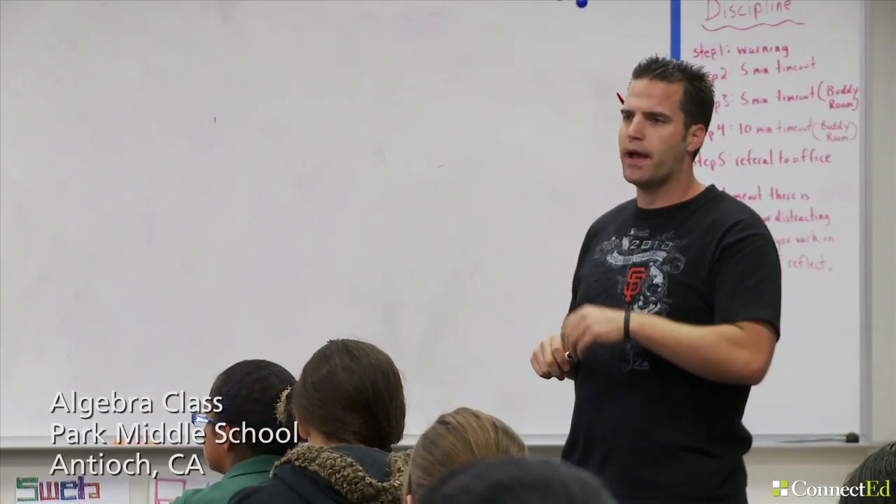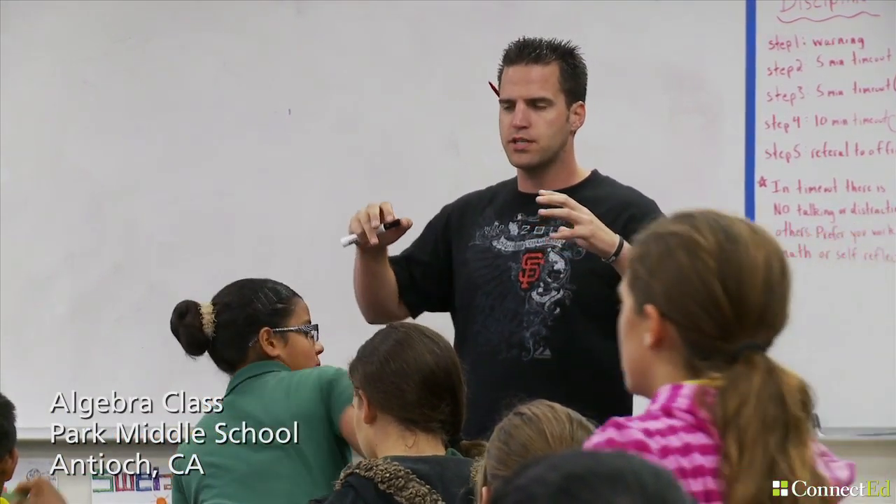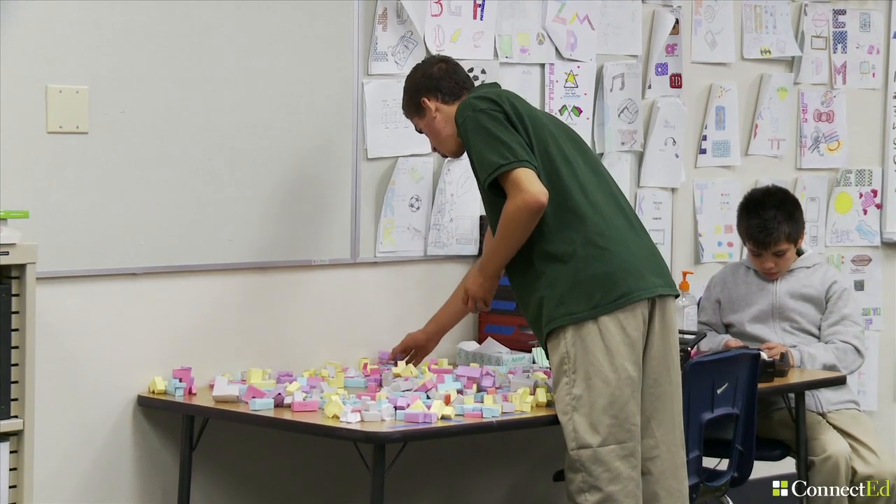Scissors are up here, tape's in the back. Some of us might actually finish getting all the cues done in the equations, and then we're going to put all of these figures together and it should make something.